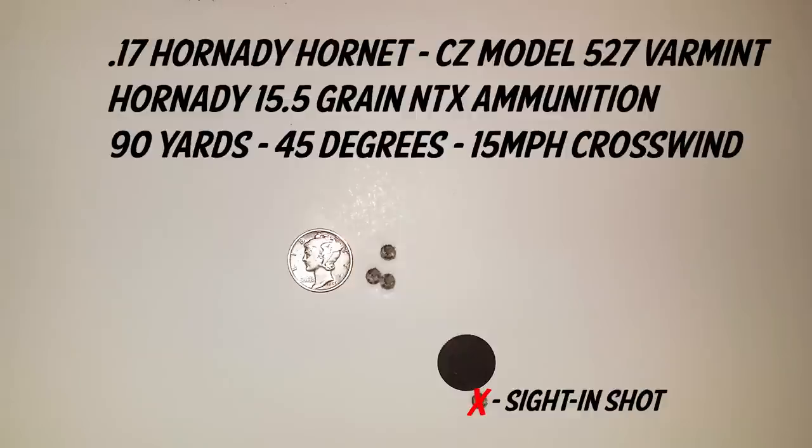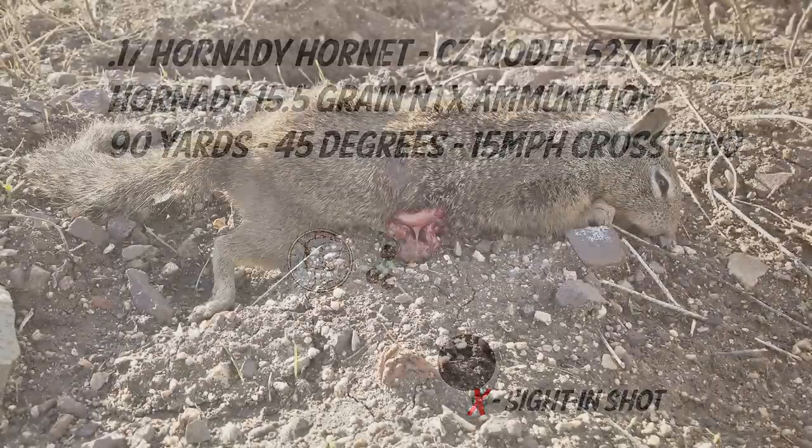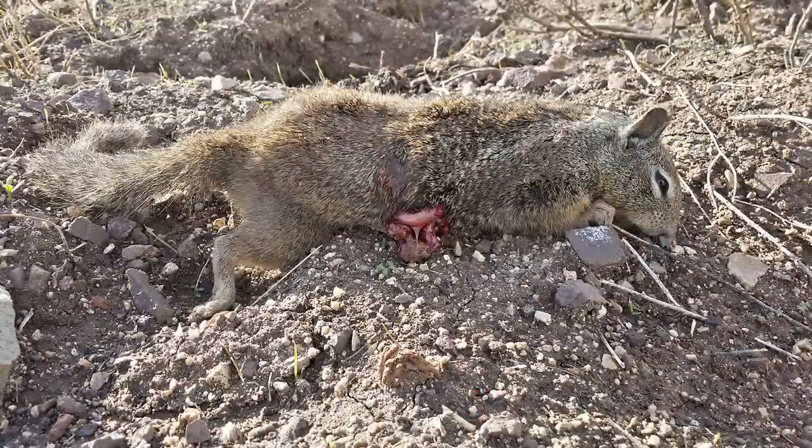I took it out to the range and did some range work. This is a three-shot group, a little less than three-quarters of an inch, but about the average I was getting even in the crosswind. And as I was shooting groups, a ground squirrel popped up. I ranged him at 187 yards, made some corrections with my scope, and went ahead and shot him — just one shot, thumped him, rolled him off the mound, and as you can see, there's the exit wound right there.